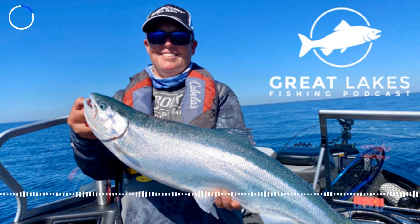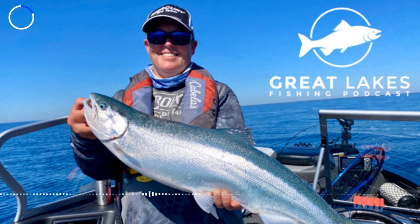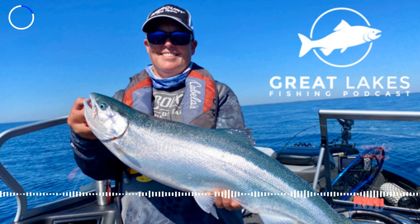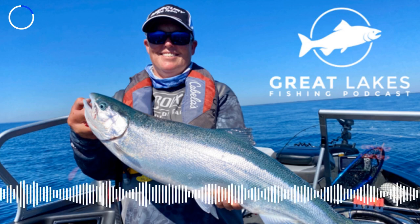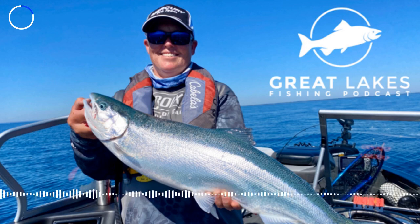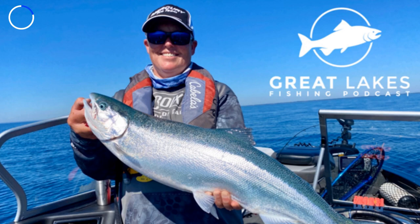Obviously we want to catch fish, but a lot of those charters, the people are just pretty much reeling in the fish. The captains of those boats, their goal is to get as many fish in the boat for those clients as they can. What are the people who are coming to use your charter seeing right away when they get out in the boat with you and how you run things?